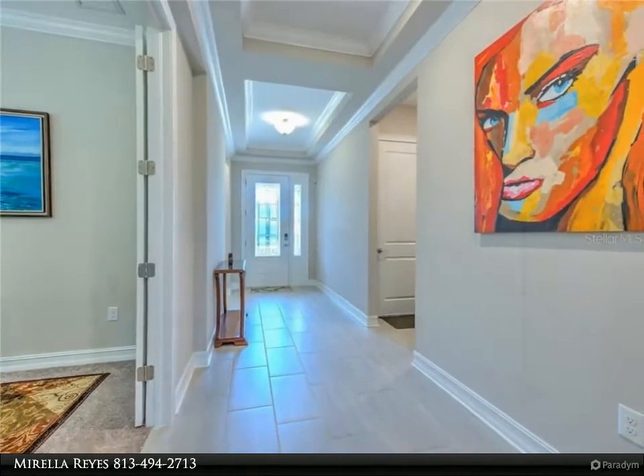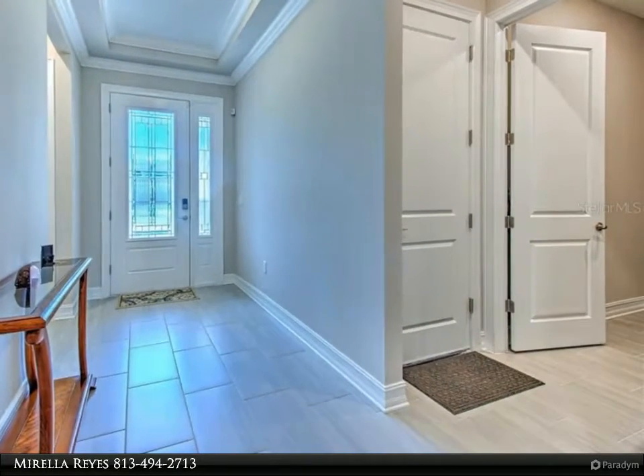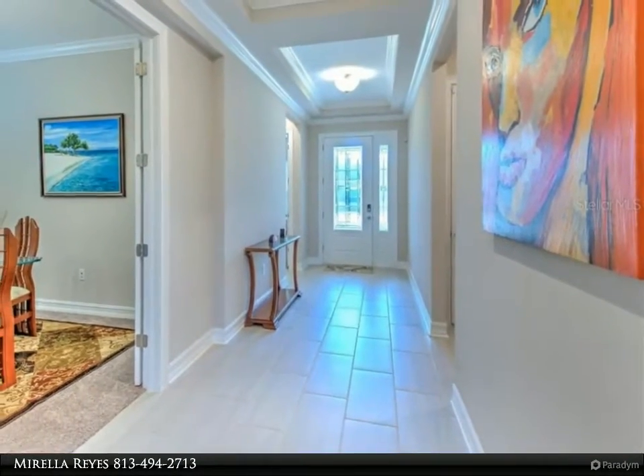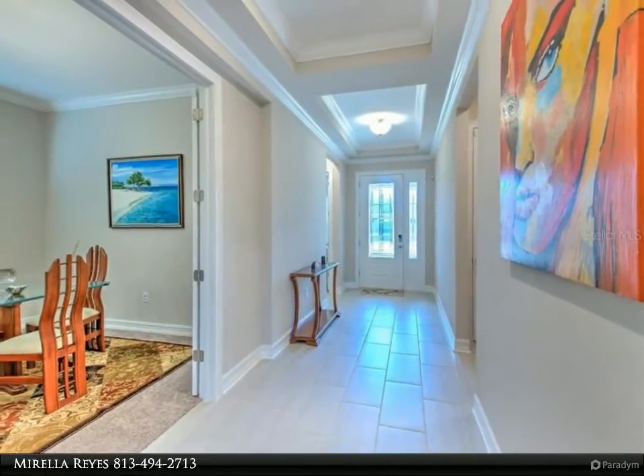The huge gourmet kitchen island features granite countertops, an elegant vented hood, tile backsplash, stainless steel appliances, maple Scottsdale espresso hardware cabinets, built-in ovens, and beautiful pendant lights. The open concept and crown molding area looks fantastic.